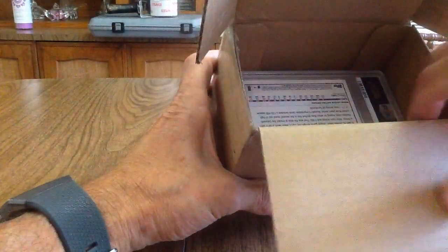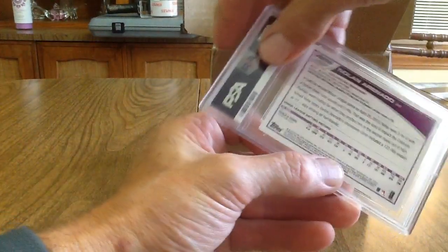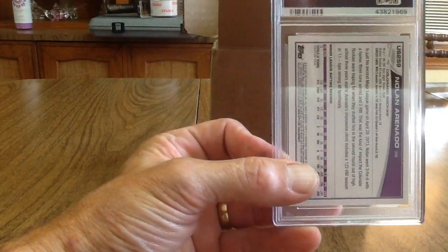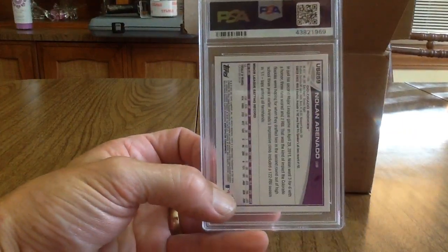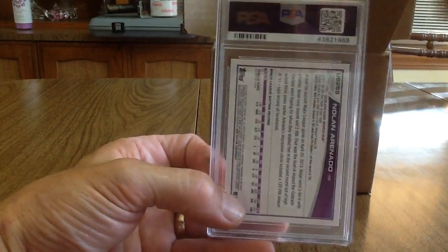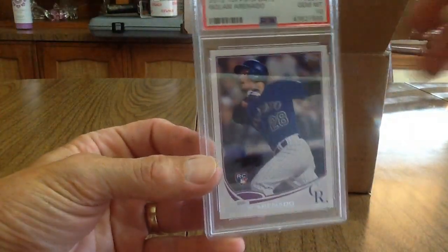Next up is a Nolan Arenado — this is a 2013 Topps Update rookie. I actually pulled this out of one of Filmington's rookie card explosion boxes. It looked pretty nice so I decided to send it in, and it got a 10! That's awesome, very happy.